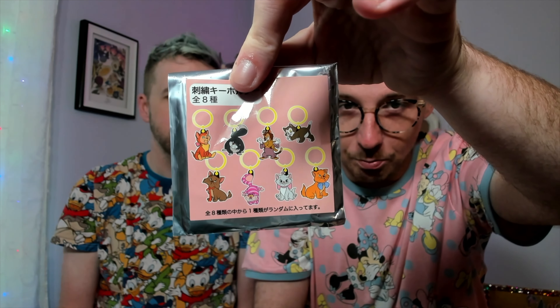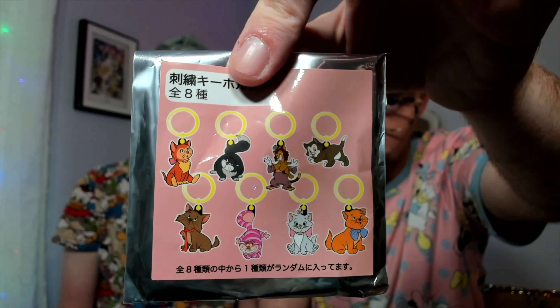We love pretty much all of these — I really want Dinah, and would also be happy with Cheshire Cat or Lucifer. The pricing in Japan relative to quality is incredible: these cost 880 yen, which I calculated to about six dollars and twenty cents for a blind bag. That's a steal, especially given the embroidery quality. We're going to save opening these for the end of the video.